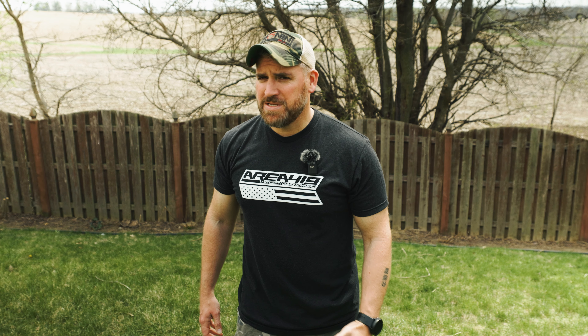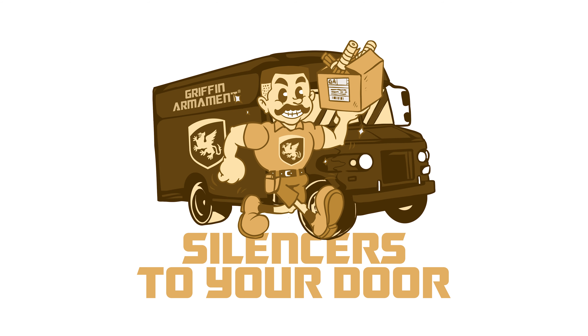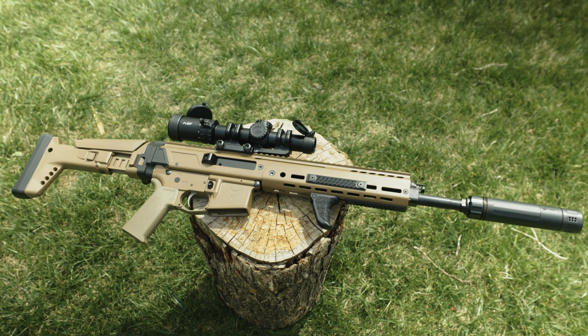Reddit fart lords get mad if you call it a silencer. Well, f*** them. So today, we'll go over the Griffin Armament Silencer to Your Door program that works with Capital Armory to have a suppressor sent directly to your door. Again, the whole point of the government is to make it as convoluted and confusing as possible, to discourage you from buying a gun muffler — that one's for the morons.